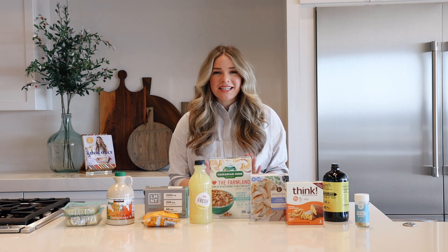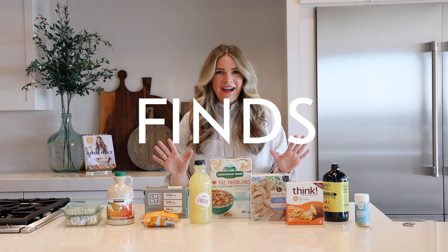Hi, I'm Cassie. Today I'm sharing my top 10 favorite food finds. I feel like I'm kind of sharing some of my secrets, airing secrets today.